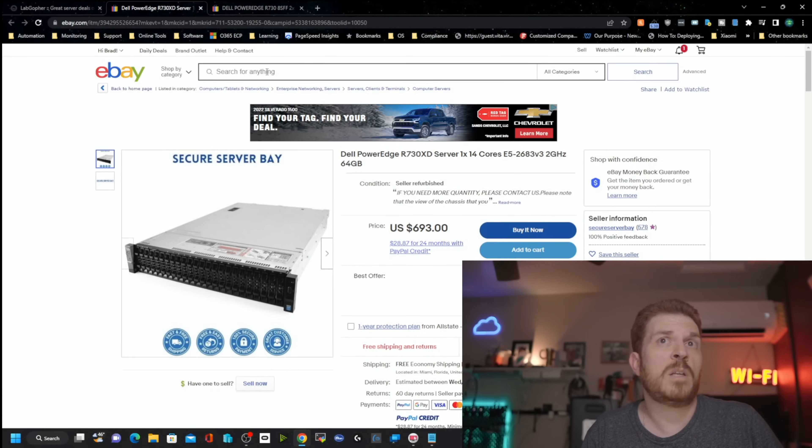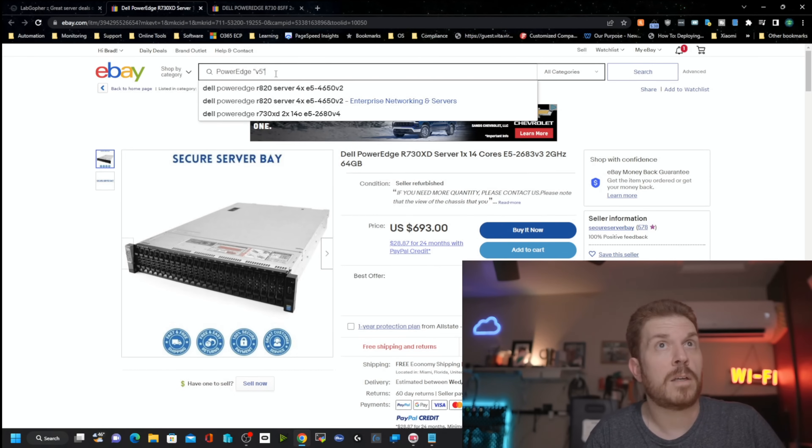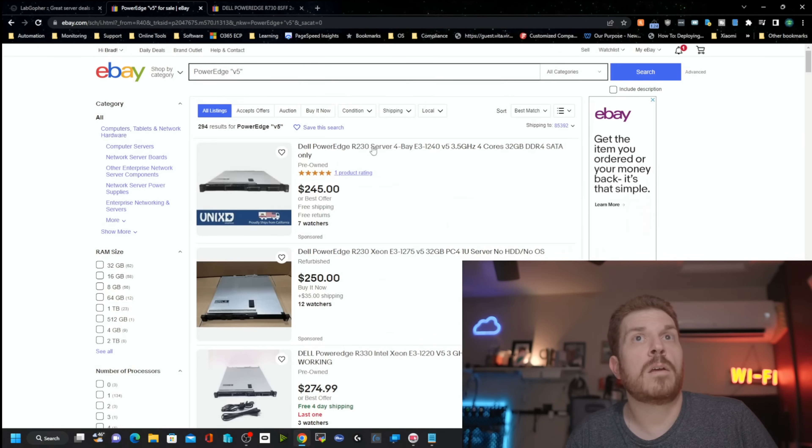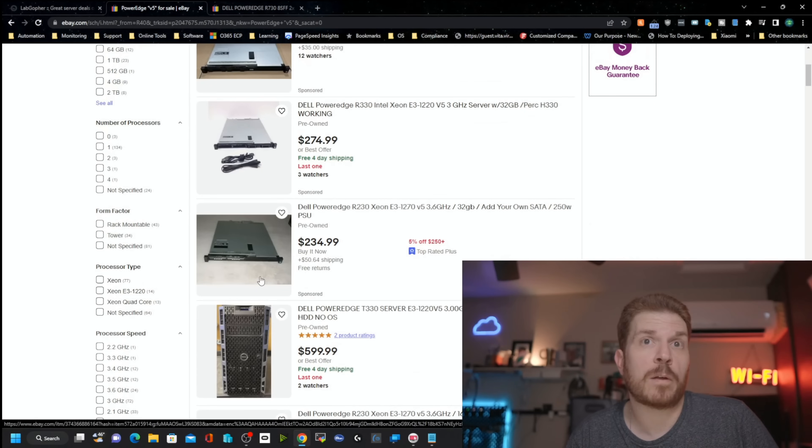If you can't find what you're looking for on Lab Gopher, you can just do some searches directly on eBay. I'm going to type in PowerEdge and then in quotes 'V5.' Here's an R230 for $245 — not too shabby. But again, because it is a 1U, it might be too loud for your environment.